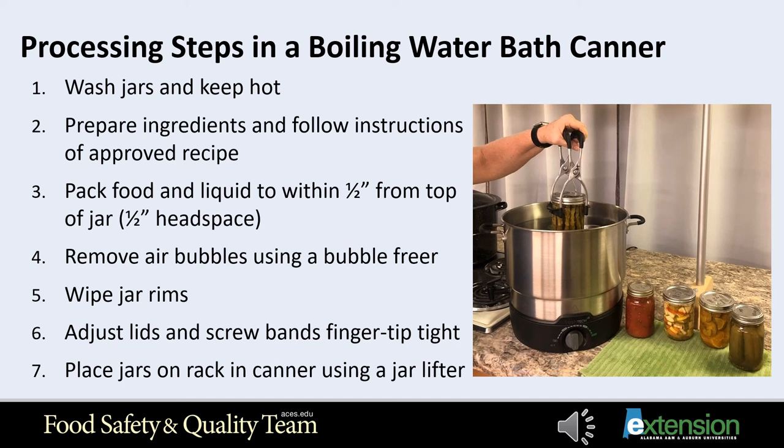Step three: pack food and liquid to within a half inch from the top of the jar unless otherwise specified. If the jars are too full, some contents could siphon out of the jar during heat processing, stick to the rim, and prevent sealing. All air may not be exhausted during processing if the head space — the space between the packed food and liquid and the top of the jar — is too large. Step four: run a bubble freer, a small spatula, or a plastic knife around the inside of the jar to remove air bubbles. You may need to adjust head space again. Step five: wipe the jar rims with a clean damp paper towel to remove any bits of food that may prevent a seal.